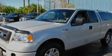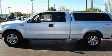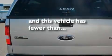Its top features include a rear split bench seat, a double wishbone independent front suspension, a passenger side vanity mirror, a security system, a low tire pressure indicator, disc brakes with an anti-lock braking system, and this vehicle has fewer than 40,000 miles on the odometer.